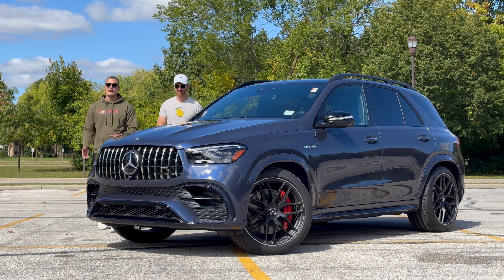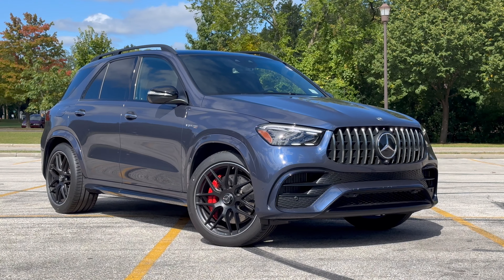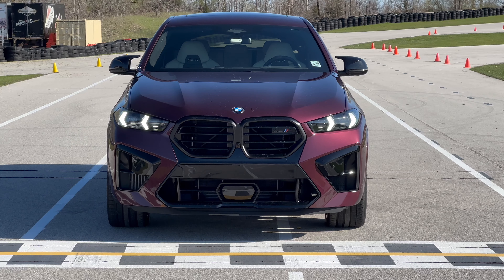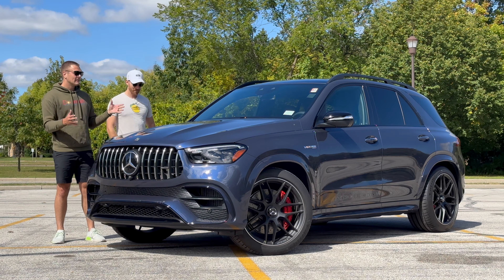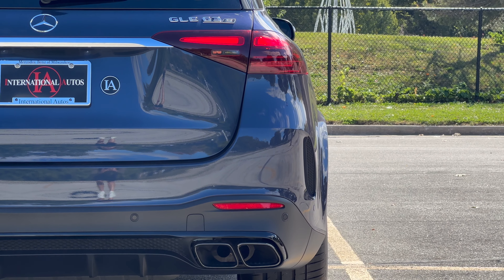Welcome to Downshift, everyone. My name is Paulo and my name is Matt. Thanks to our friends at Mercedes-Benz of Milwaukee, we've spent the day with the AMG GLE 63 S. We've been all over its competitors — the X5 or X6M, the Audi RS Q8 — and this is a lot of fun but it's also a lot of luxury. Today I'm going to walk you through the best of the rest and see how it stacks up.